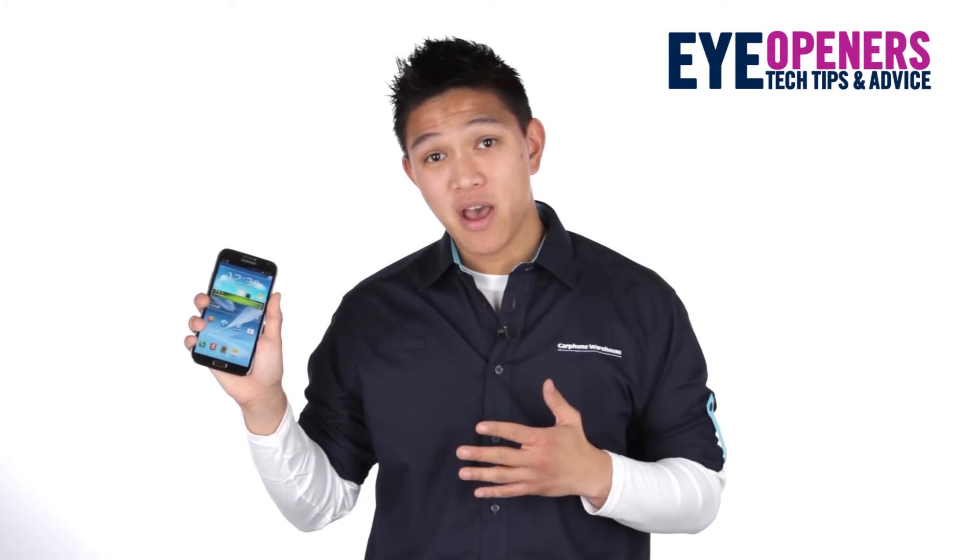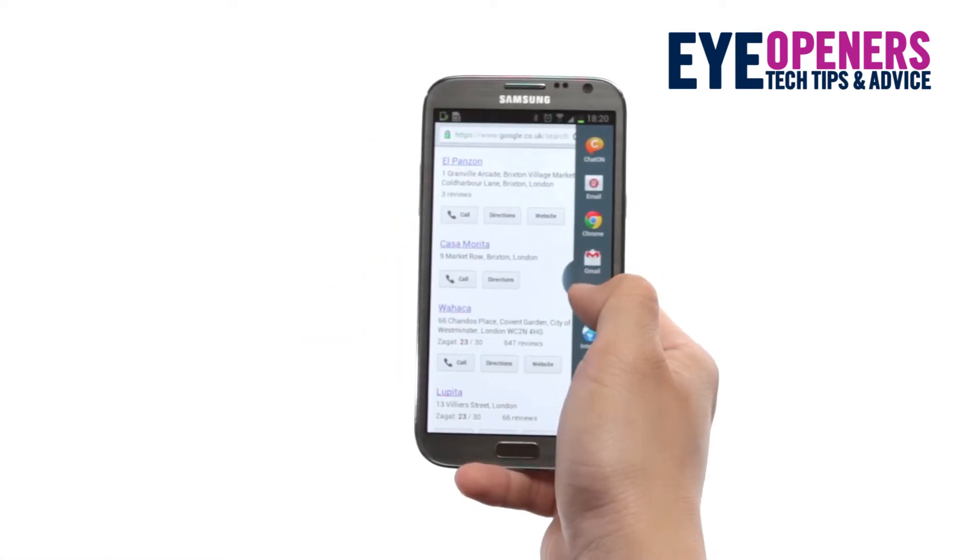The huge screen is brilliant for watching videos and looking at pictures, but the Note 2 really comes into its own when you do cool things like split-screen multitasking and handwriting.